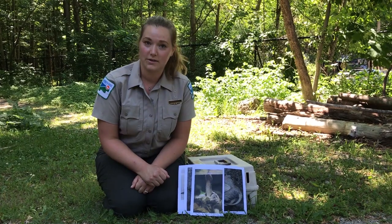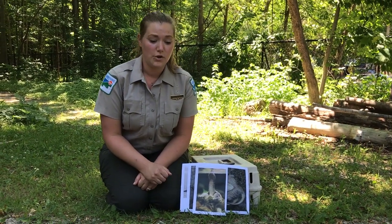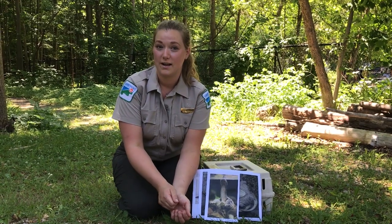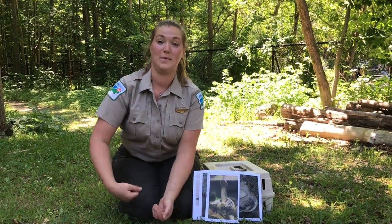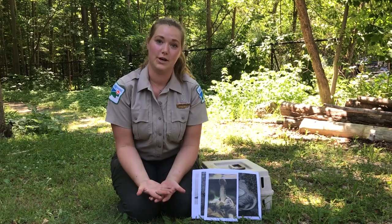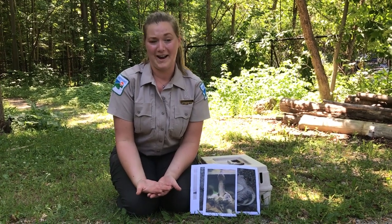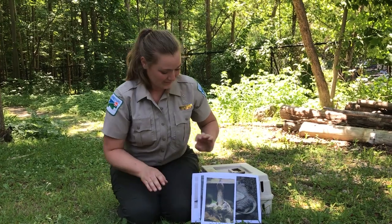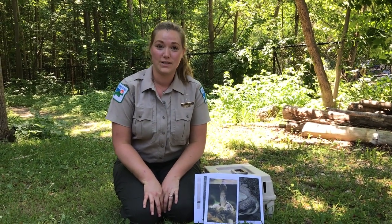If you're still not comfortable touching a snapping turtle, you could always use a stick to help guide them across, or even a shovel to pick them up if you have one in your car or nearby. Those are some tips on helping snappers cross the road.